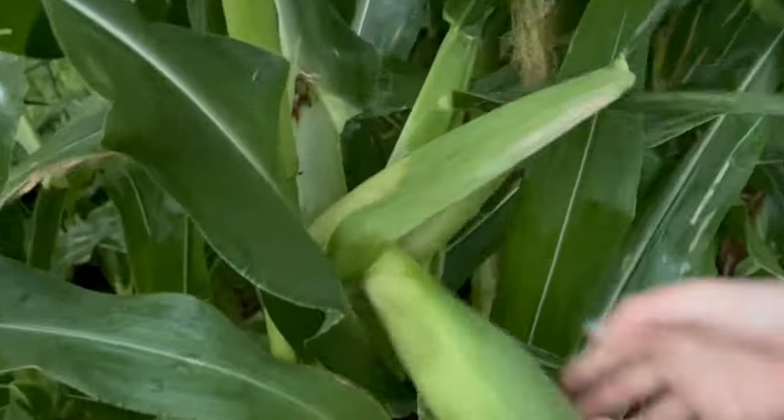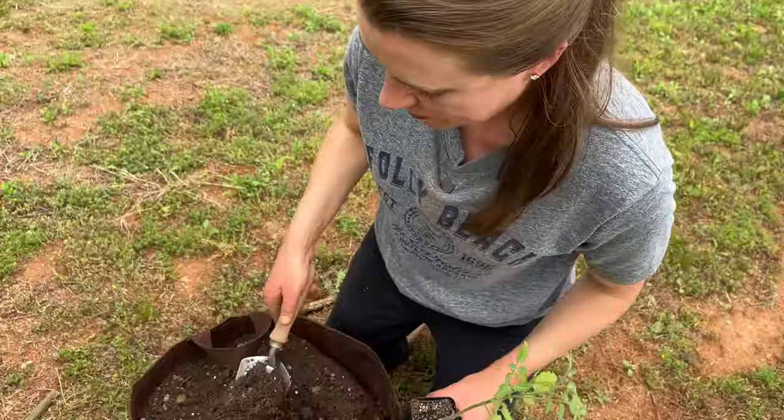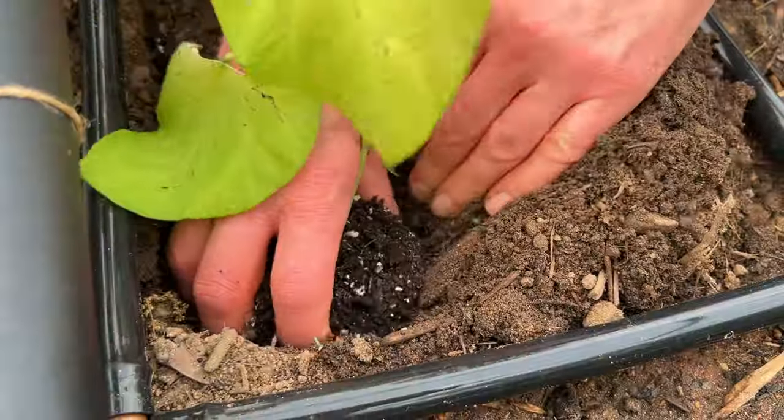With grocery prices so high, your garden can come to your rescue as growing your food has never been more important. As a single parent and solo gardener, I've found the top 10 essential crops that offer the most value to feed your family. Join me as I share my personal tips and tricks to help you maximize your garden potential and stretch your budget further.